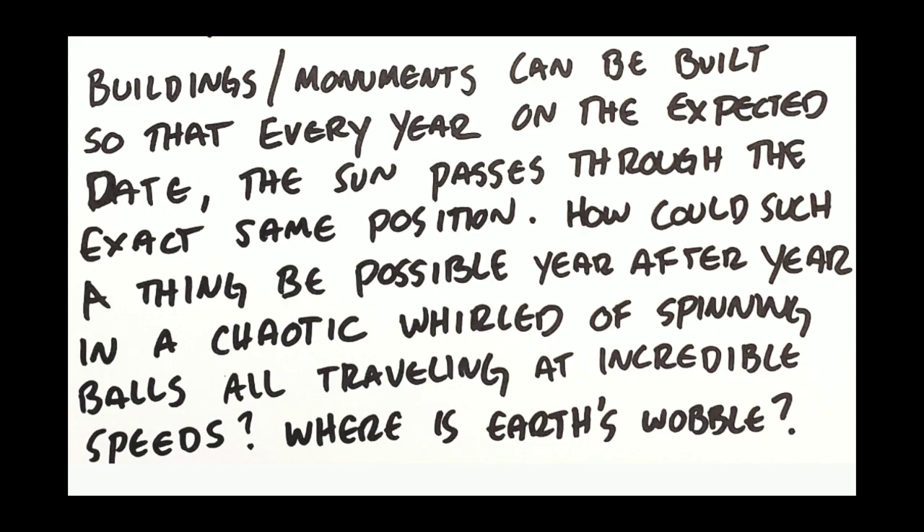Here are a few final thoughts. Buildings and monuments can be built so that every year on the expected date the sun passes through the exact same position. How could such a thing be possible year after year in a chaotic world of spinning balls all traveling at incredible speeds? Where's Earth's wobble? Why are things able to be astronomically aligned? Why can buildings be aligned with the heavens and never change — year after year showing up in the same exact spot? If everything's flying and spinning, you can just know that's not how it would be. NASA outer space fantasy land doesn't match reality — it's inconsistent with reality. The earth is flat and unmoving.